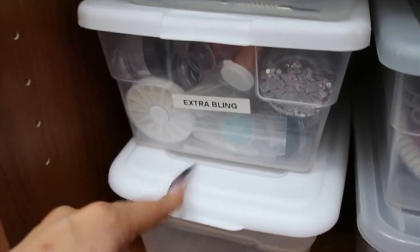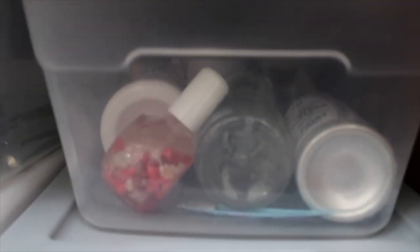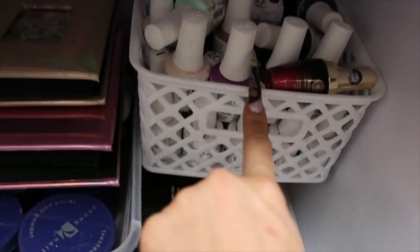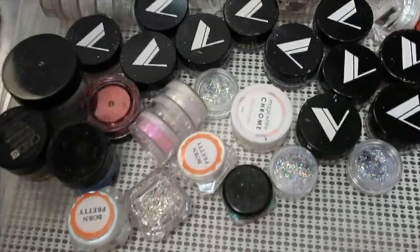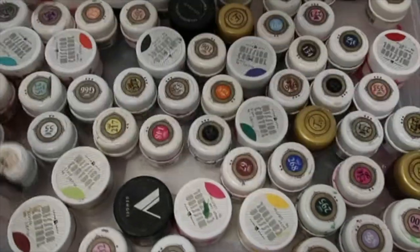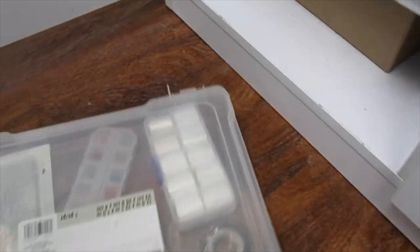I have a bunch of bins labeled 'clean implements' and 'dirty implements,' and I clean these at the end of each day. Extra bling stuff that I still need to put magnets on and organize, and then some extra e-files, stamps, filters for my Valentino machine, and just extra product so I never run out. Down here in my Valentino shelf I have extra acrylics and extra gel polishes, all my stickers and decals, all of my encapsulating foils and stuff for chrome, all of my chrome, and my gel pod polishes. Typically I just use the Valentino polish to paint everything.